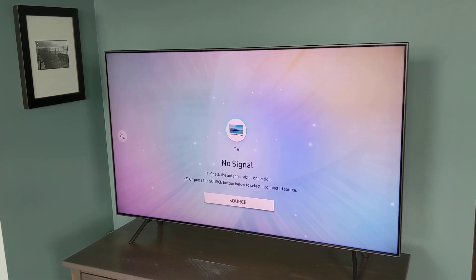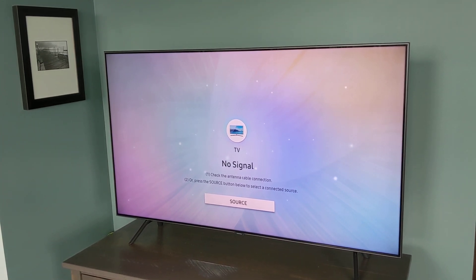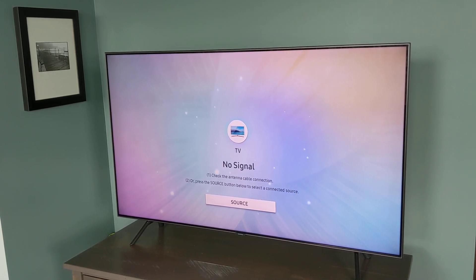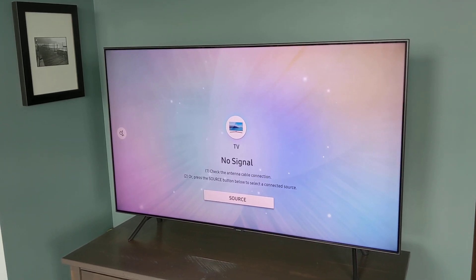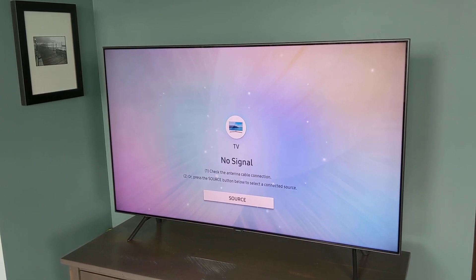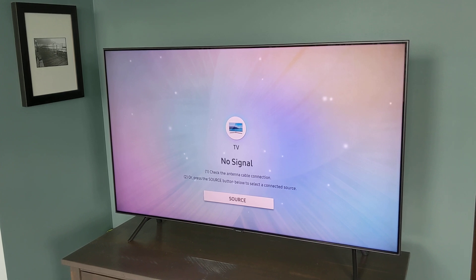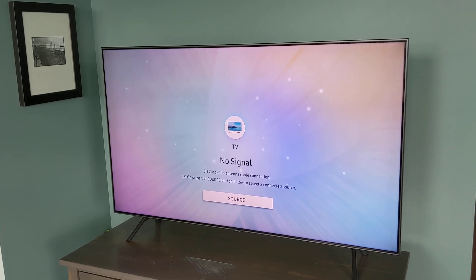Overall, these are two very strong types of television, but they each have their own strengths and weaknesses. Bright room with a lot of static content — then QLED. Dark room with no static content or very little — then OLED.